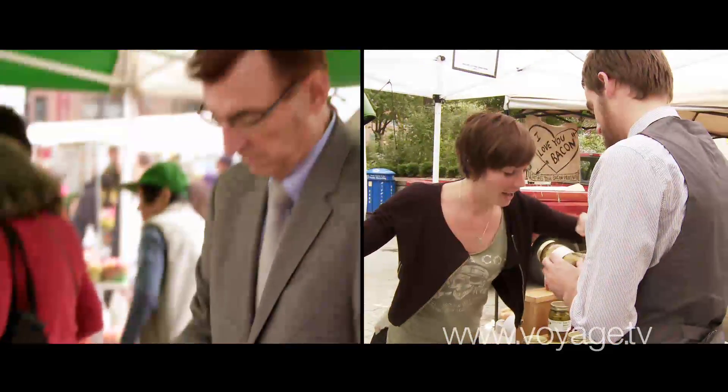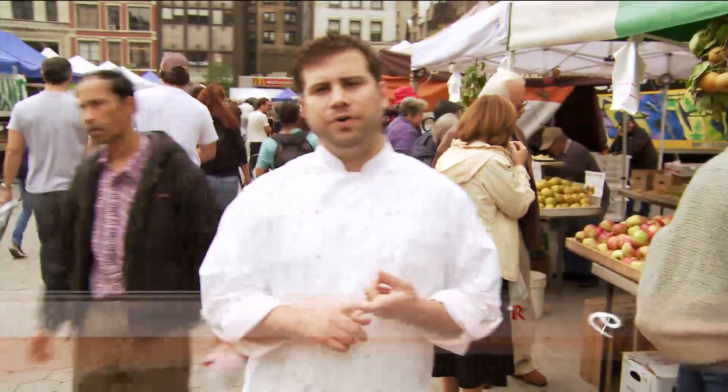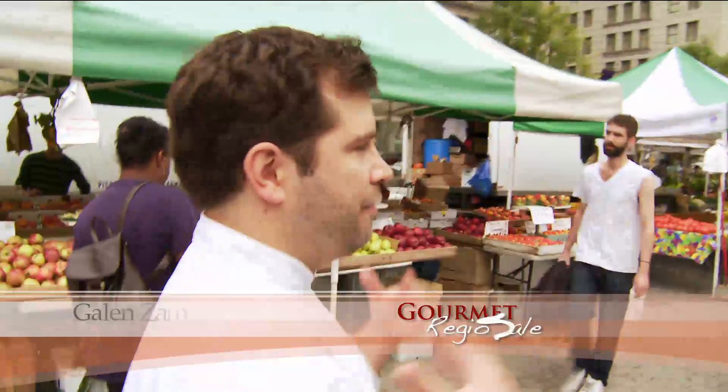Building a relationship with the farmers is the big key. We want to know who's growing what and how they're growing things, so I already have an idea of who has what. But I just like to walk around. Sometimes you're surprised — maybe you see something that's new or a new farmer, and you can get an idea for the menu.